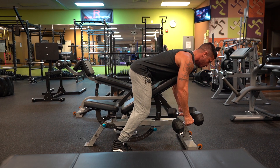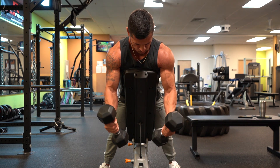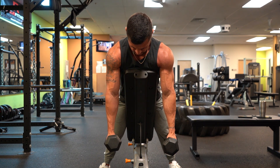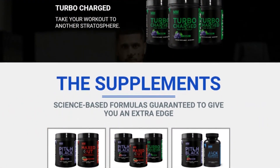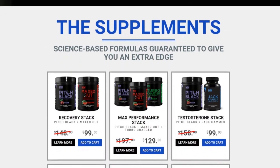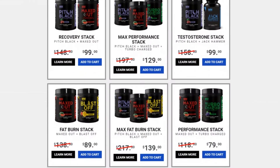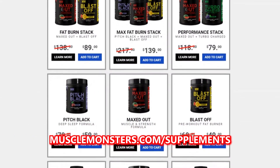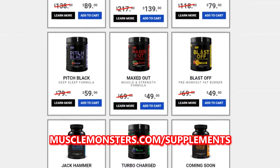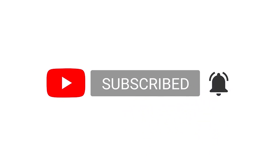If you found this video helpful, click the like button below. Let me know in the comments what muscle group you'd like a science-based workout routine for. Also, if you're looking for an extra edge in training and nutrition, check out the science-based supplement line at musclemonsters.com/supplements. Make sure you subscribe and turn on post notifications so you don't miss the next video.